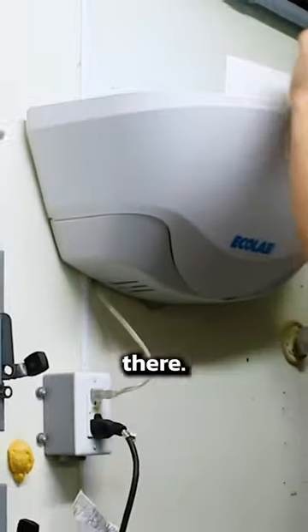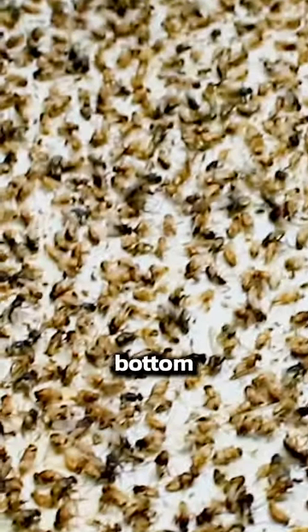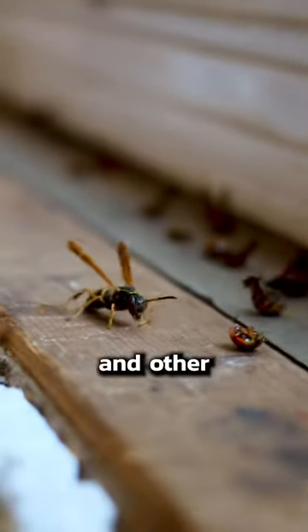So we installed these things — they're industrial fly traps. The light inside draws the flies in, and the sticky trap at the bottom catches the flies and other bugs.